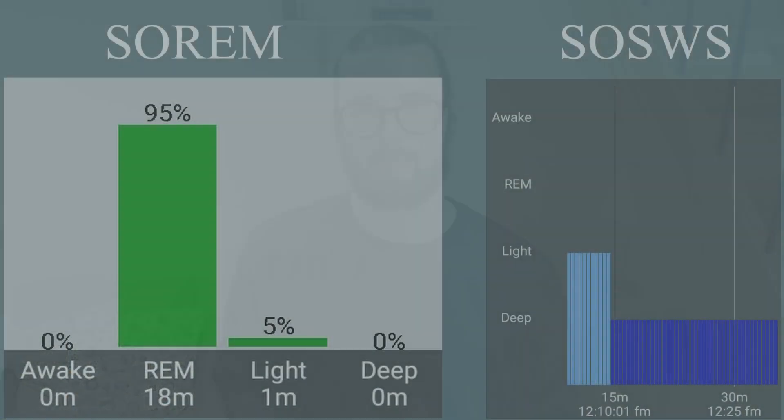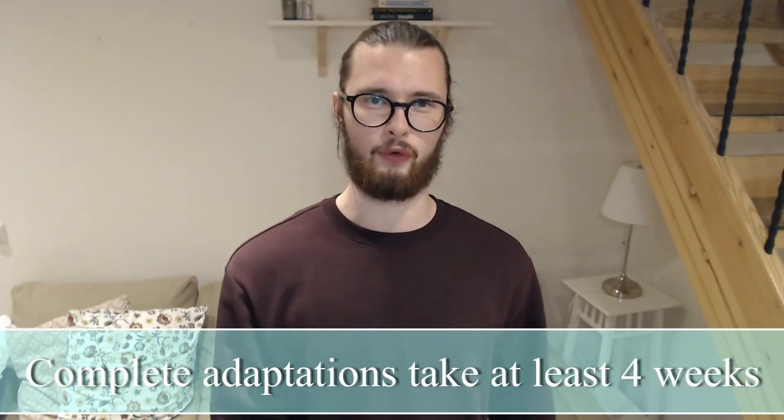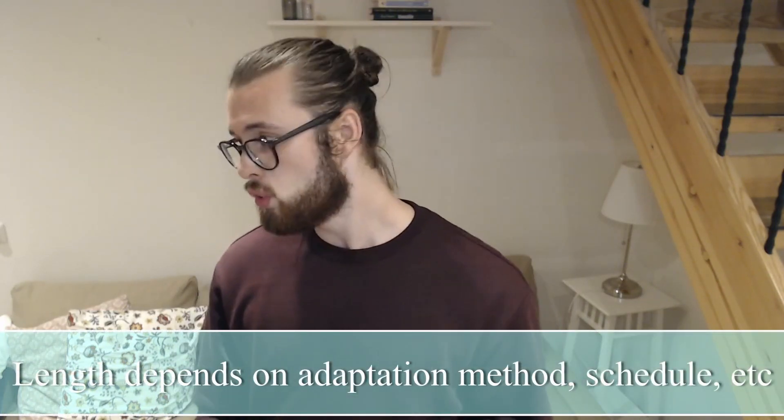Let's start from the beginning. You decide to start a polyphasic adaptation. After you start your adaptation, your body is going to go through several different defense mechanisms in order to ensure that it gets all the vital sleep it needs. Examples of these defense mechanisms can be introducing vital sleep in the beginning of a sleep in the form of SOREM and SOSWS, but also kicking out light sleep in the core and replacing it with REM and SWS. In general, a complete adaptation will usually take over four weeks, greatly depending on how strict you are, personal differences, your schedule, and so on. The whole adaptation process comprises roughly of four stages with around six to ten days for each of them, except for the last stage which is a bit longer. Though the length of these stages greatly depends on the adaptation method used, the schedule picked, and so on. Regardless, adaptations are completed gradually and changes in sleep deprivation symptoms can be seen as time progresses.